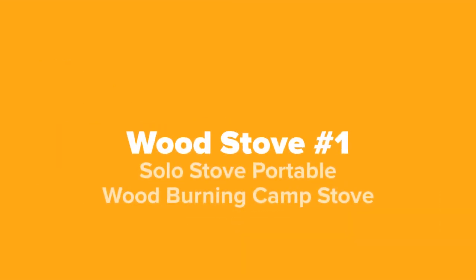And last but not least at number one on our list, we've got the Solo Stove portable wood burning camp stove.